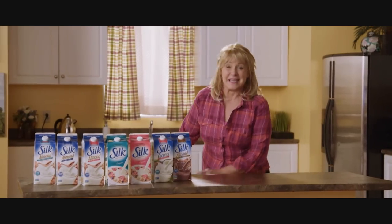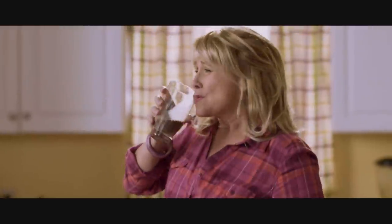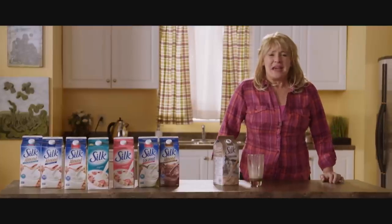And for all you chocoholics out there, there's garlic chocolate milk. Gulp, gulp, gulp. I'm in chocolate heaven.